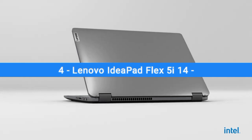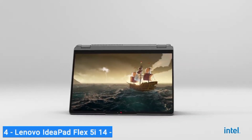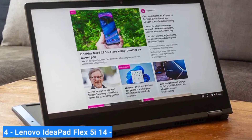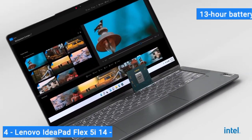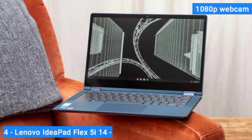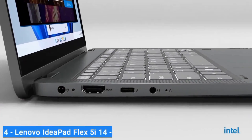Number 4: Lenovo IdeaPad Flex 5 i14. A great 2-in-1 laptop for budget-conscious buyers, offering both laptop and tablet capability at an affordable price. The Lenovo IdeaPad Flex 5 i14 is a versatile 2-in-1 laptop, and even better for note-takers who want to write notes or draw with a pen. The 14-inch display is the right size for portability and convertible use. The 13-hour battery life will carry you through a full day, and the Intel Core i5-1335U offers power for both projects and entertainment. With a useful collection of ports and a 1080p webcam, it's our favorite convertible laptop for budget shoppers.